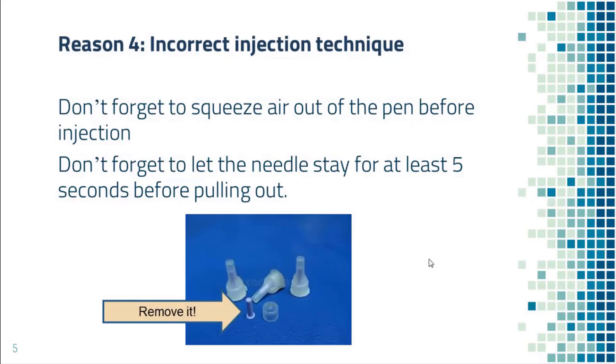Reason number four: incorrect injection technique. Some people forgot to push the air out of the pen before injection and they end up injecting air instead of insulin. Some people pull the pen from their skin too soon. After you push the button all the way down, the needle needs to stay under the skin for at least five seconds. Also, there are two caps over the needle — a larger one on the outside and a smaller one on the inside. Some people forgot to remove the smaller cap and told me they never feel any pain and they love the painless injection.